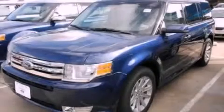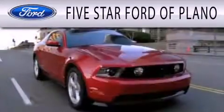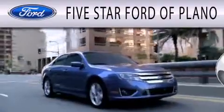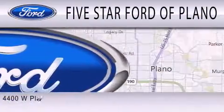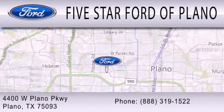Contact us today to schedule your opportunity to see this automobile in person. 5 Star Ford of Plano is dedicated to doing everything possible to ensure that the experience you have selecting your next vehicle is as pleasant as possible. We are located at 4400 West Plano Parkway in Plano.